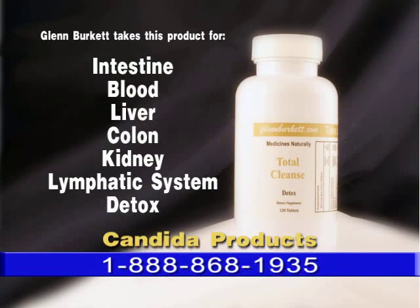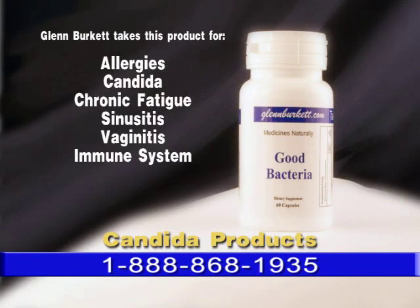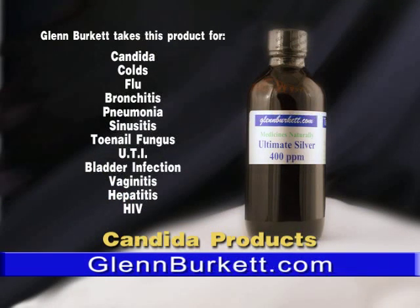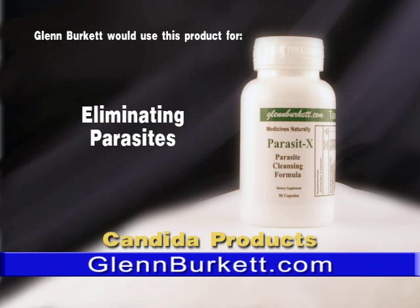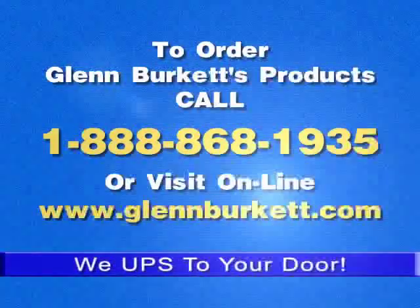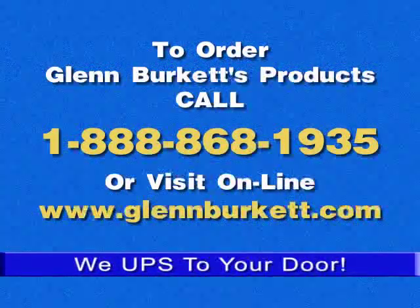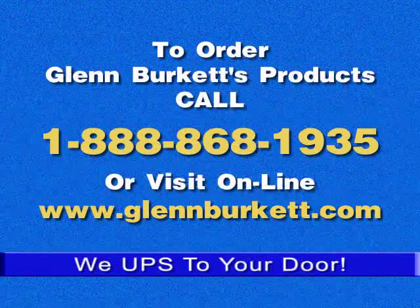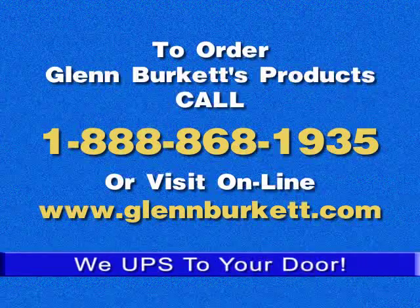Glenn Burkett takes Total Cleanse for the intestines, blood, liver, colon, kidney, and lymphatic system. Glenn Burkett takes Good Bacteria for allergies, candida, chronic fatigue, sinusitis, vaginitis, and immune system support. Glenn Burkett takes Ultimate Silver 400 for candida, colds, flu, bronchitis, pneumonia, sinusitis, toenail fungus, UTI, bladder infection, vaginitis, hepatitis, and HIV. Glenn Burkett would use Parasite X to eliminate parasites. To order Glenn Burkett's products, call 1-888-868-1935 or visit www.glenburkett.com — that's Glenn with two N's and Burkett with two T's dot com.